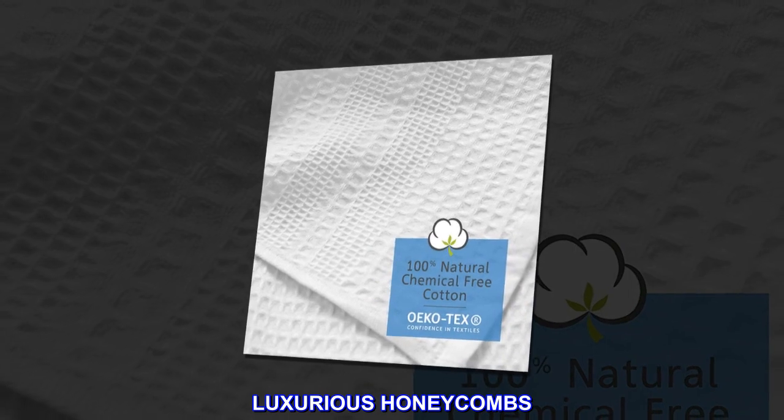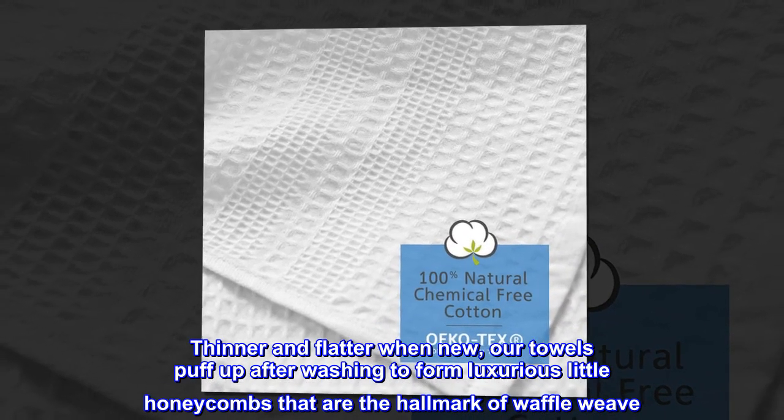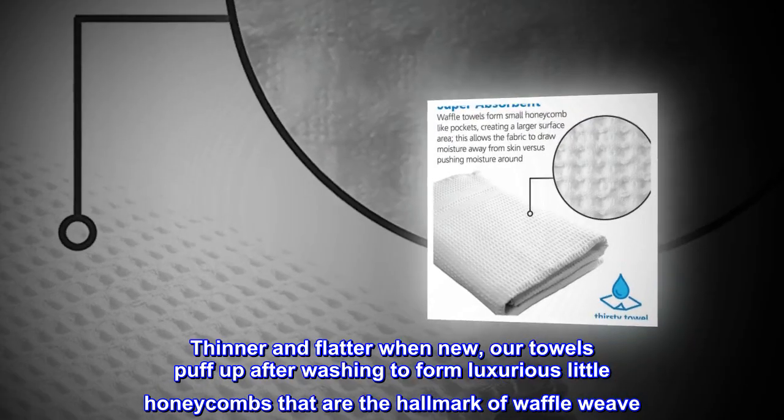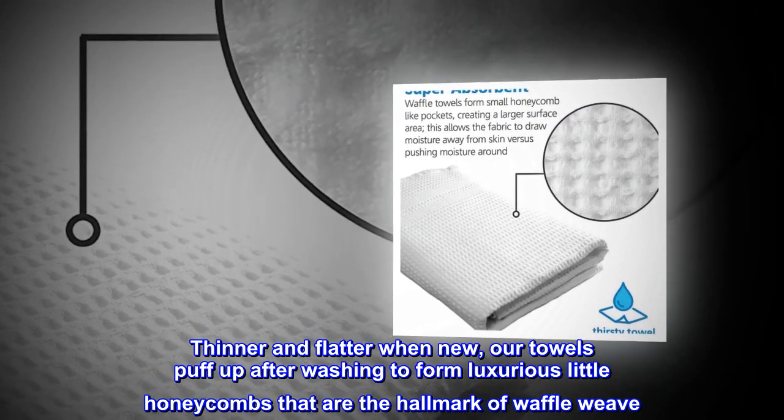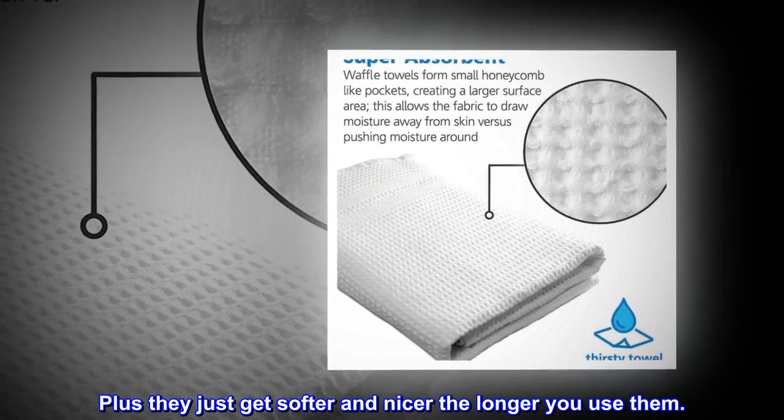Luxurious honeycombs. Thinner and flatter when new, our towels puff up after washing to form luxurious little honeycombs that are the hallmark of waffle weave. Plus they just get softer and nicer the longer you use them.